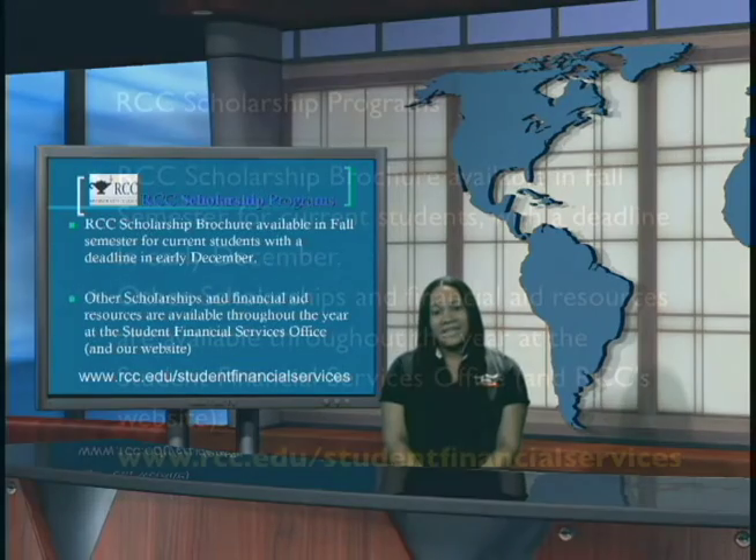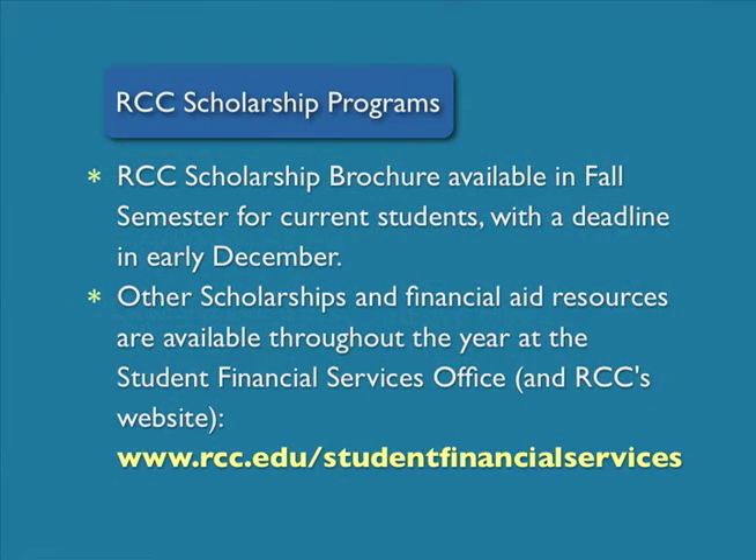Riverside City College Scholarship Programs. Every year a scholarship application is available, usually during the fall semester, for students to complete and apply for scholarships for the next academic year. Other scholarships and financial aid resources are available throughout the year at the Student Financial Services Office. You may also find additional scholarship resources on our website at www.rcc.edu/studentfinancialservices.